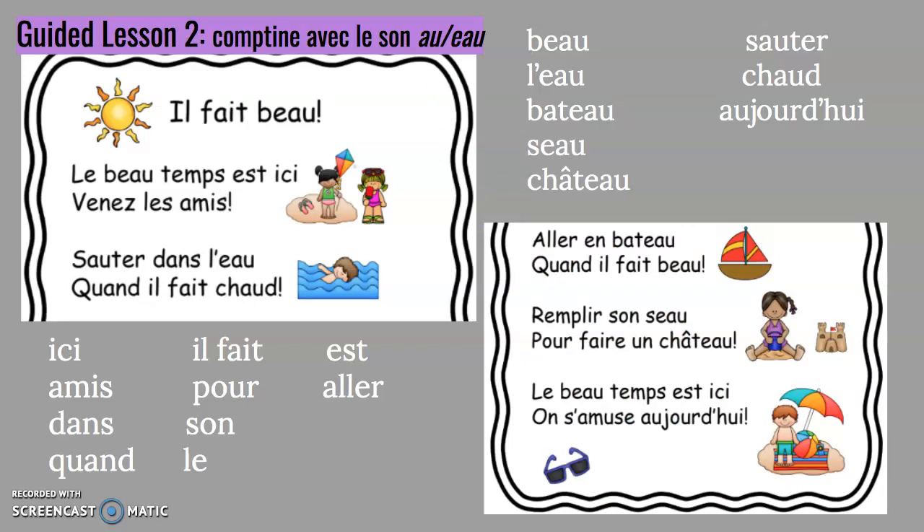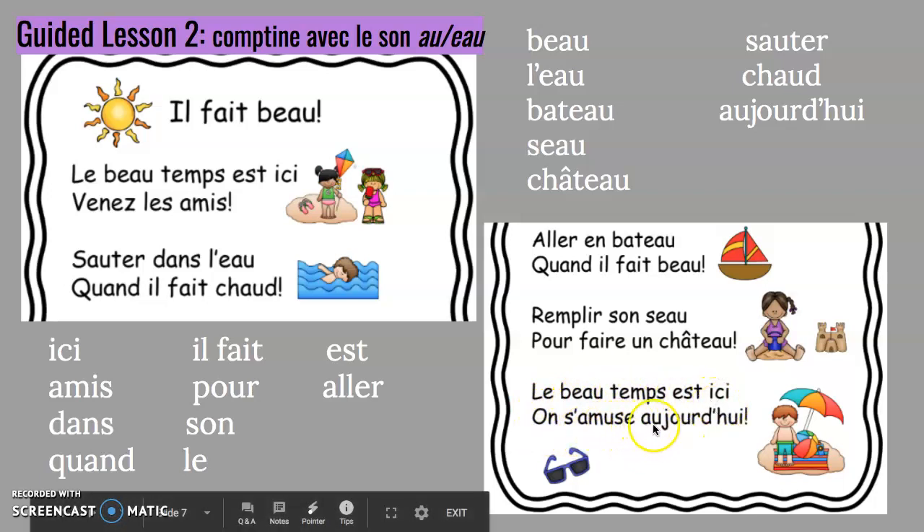Guided lesson number two — continuing with the sound O et O. We will continue this on our Zoom lesson, but you may have your child read along. Le beau temps est ici. Venez les amis. Sauter dans l'eau quand il fait chaud. Aller en bateau quand il fait beau. Remplir son seau pour faire un château. Le beau temps est ici. On s'amuse aujourd'hui.